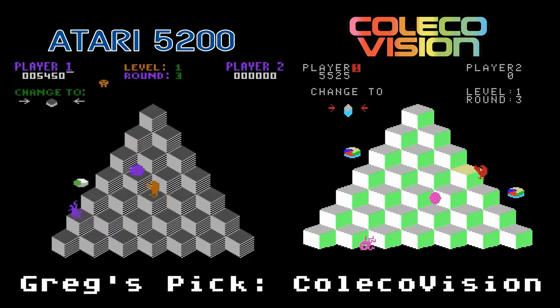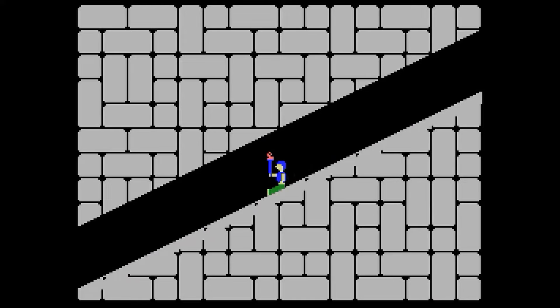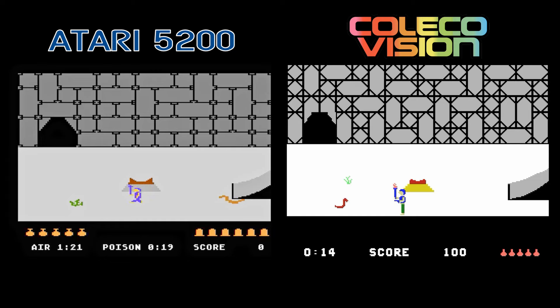Quest for Quintana Rue. I think this was originally a computer game where you play as Yucatan Sam searching the Quintana Rue temple for riches. I've never played this game before, so I have no idea what I'm doing. Both of these games appear to be the same, but I did figure out how to fire the gun in the ColecoVision version. Since I couldn't figure out what to do, I'm just going to call this one a draw — these games seem pretty similar anyway.